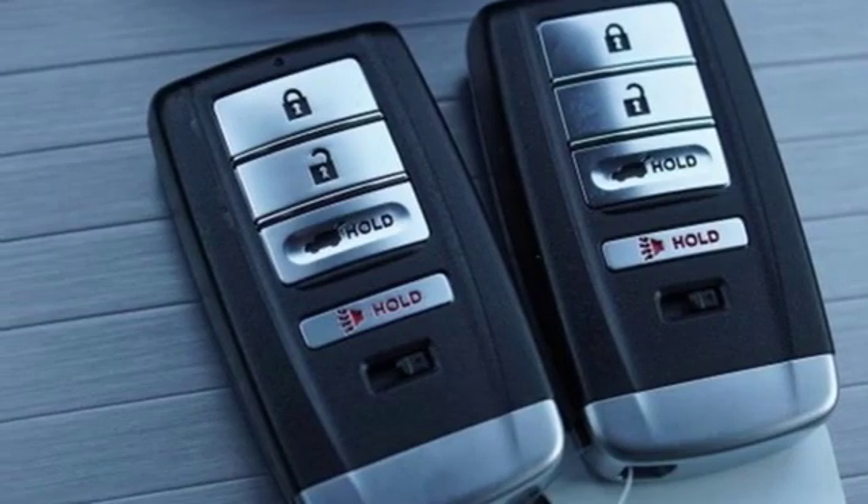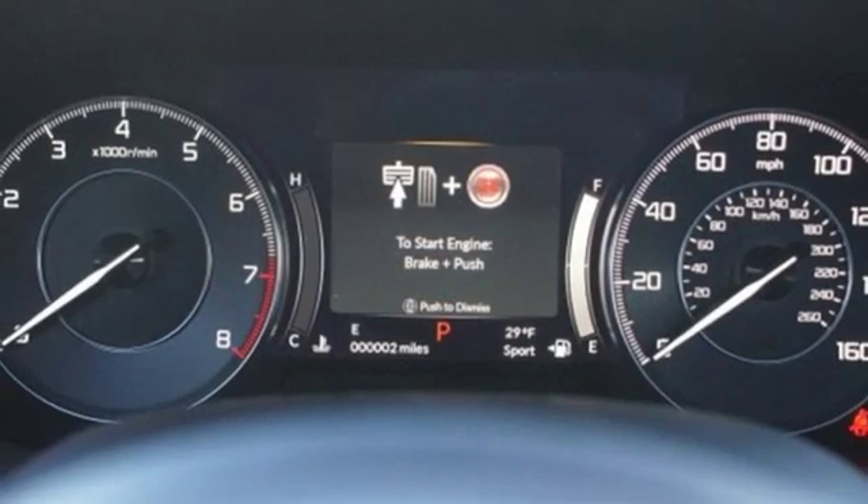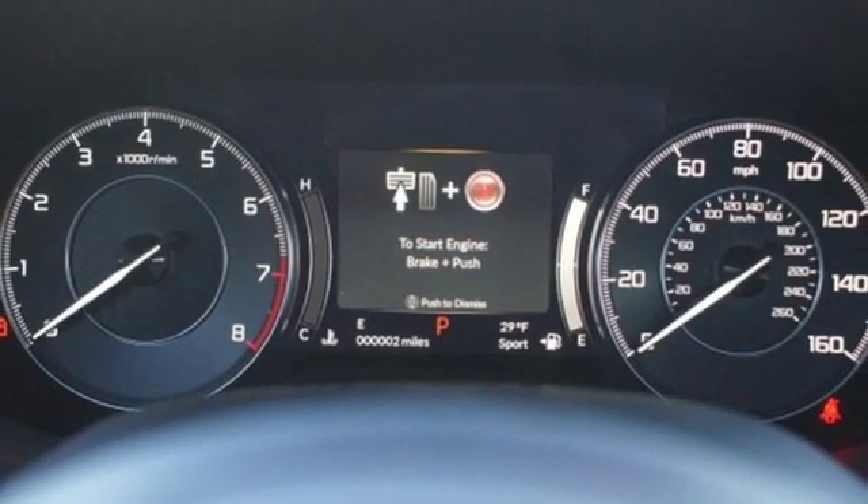It also features a turbo inline four-cylinder engine, first and second row express open and closed sliding and tilting sunroof, gas pressurized shocks, and automatic transmission.